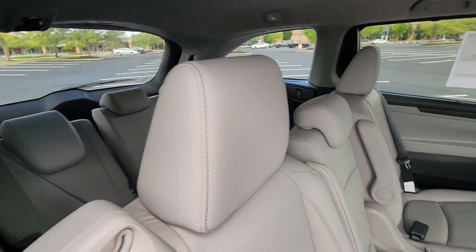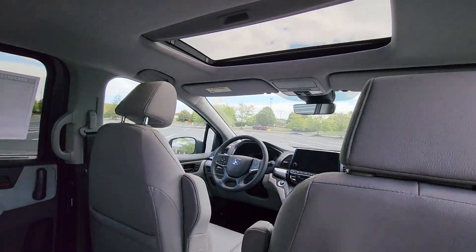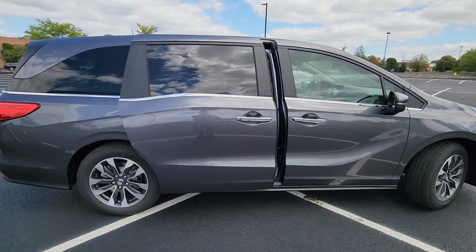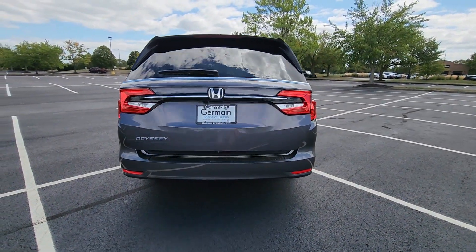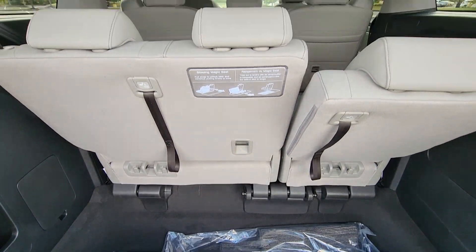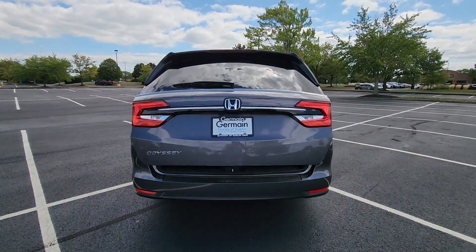This is a top-rated dealer. Make an appointment today to test drive this popular model. For more information, visit www.pensger.com.au.